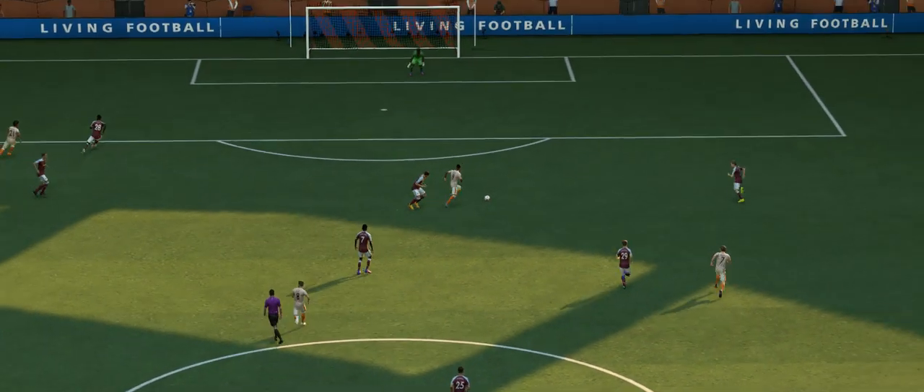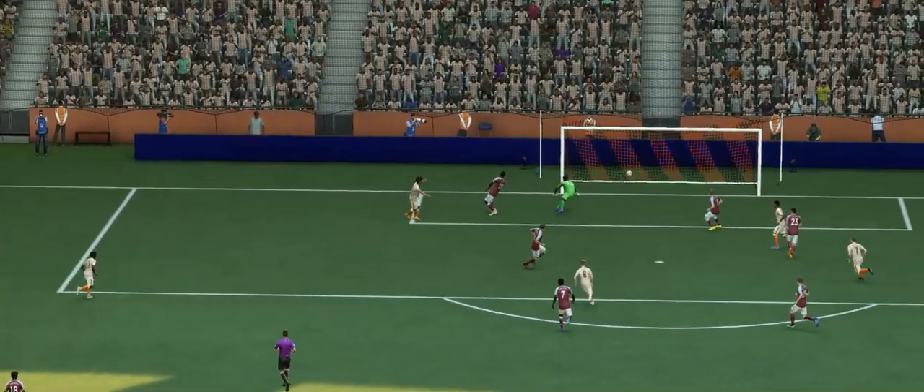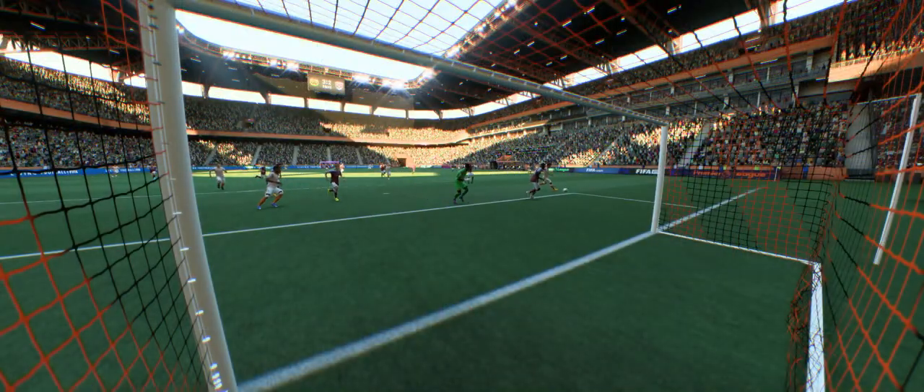Here it is again, and the striker does everything right — hitting it across the goalkeeper, making it difficult for him, and then a player coming in for the rebound. What a good goal. Everything right from the striker's point of view.